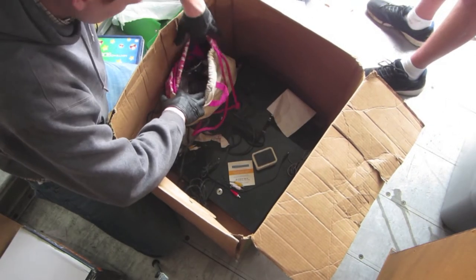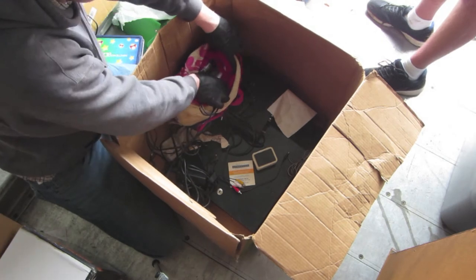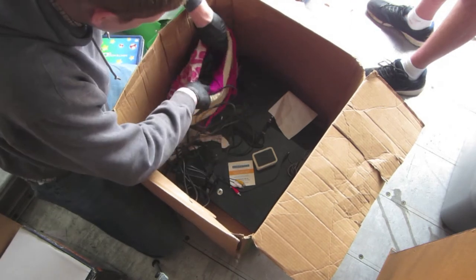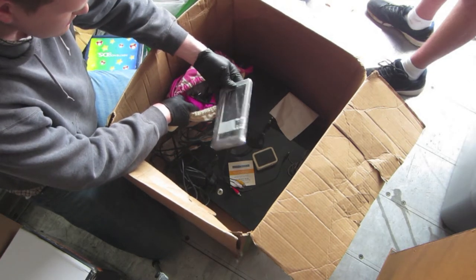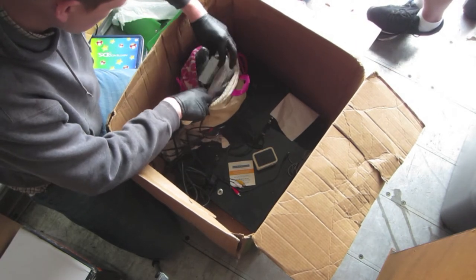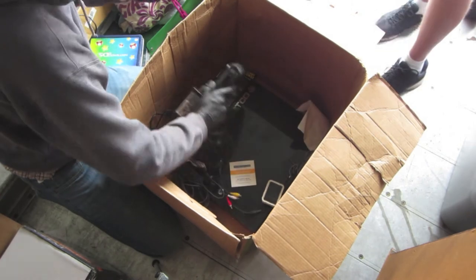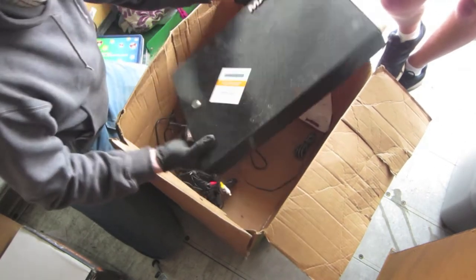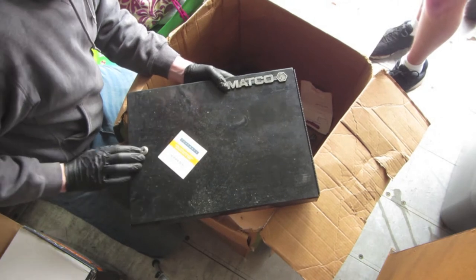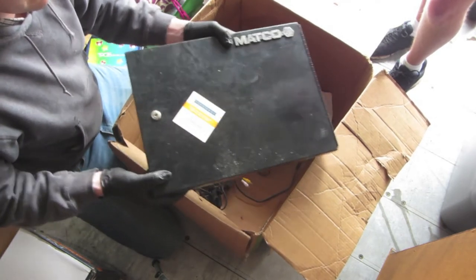What do we have over here? We've got an Apple Mouse — actually no, it's not Apple. Some more electronics in here. That's Pioneer — that might be expensive. More Pioneer stuff. Look at this — here we've got a big Matco box that locks, and it is locked. It's got stuff in it. We will have to hopefully find a key, and if we don't we'll have to drill that out so we can open this box up. It's quite heavy.